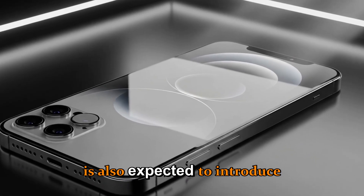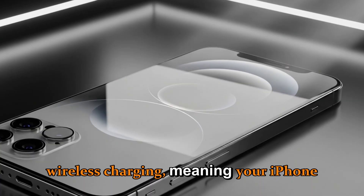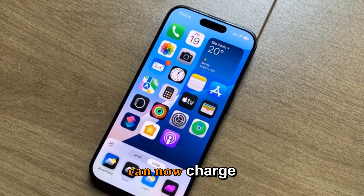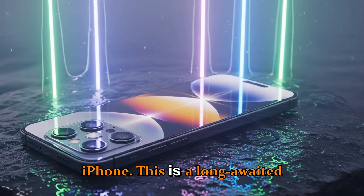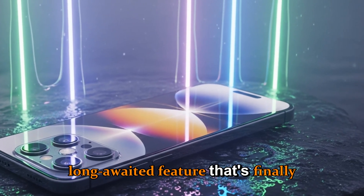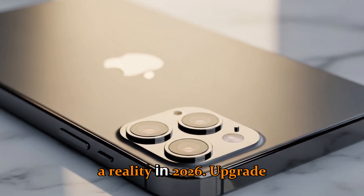Apple is also expected to introduce reverse wireless charging, meaning your iPhone can now charge your AirPods, Apple Watch, or even another iPhone. This is a long-awaited feature that's finally becoming a reality in 2026.